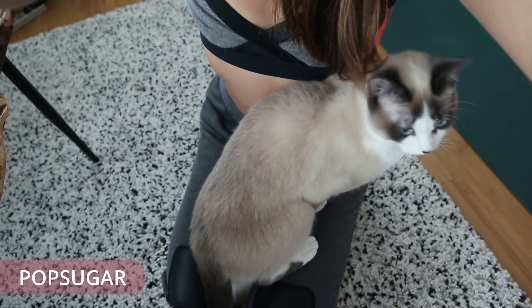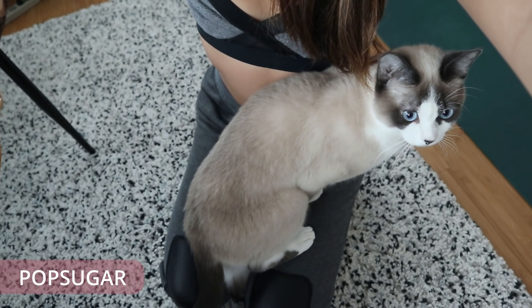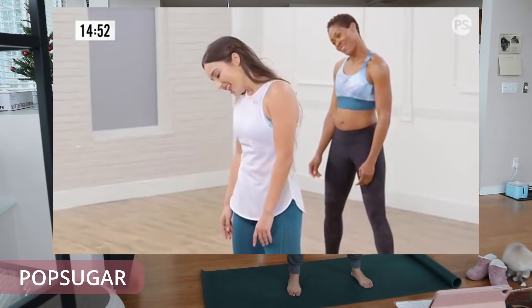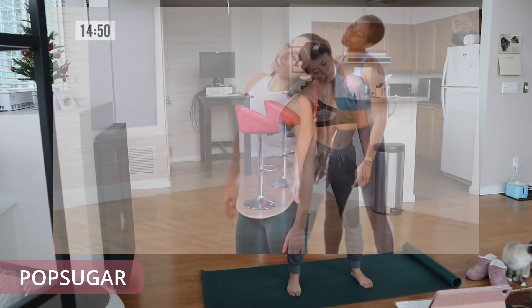It is Christmas Eve so I'm wearing antlers! Today I'm doing a dance workout from Pop Sugar Fitness. It's called the '15-Minute Bounce Back Cardio Dance Workout.' Let's do it — though it doesn't seem too intense yet, just getting the head and neck warmed up.